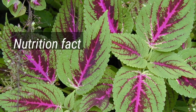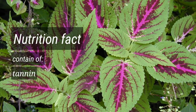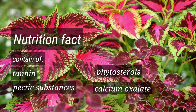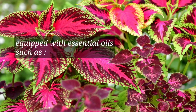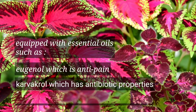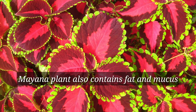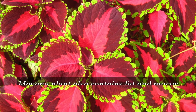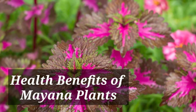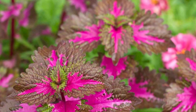The Mayana plant contains chemical compounds such as tannin, pectic substances, phytosterols, and calcium oxalate. It is also equipped with essential oils including eugenol, which is an anti-pain agent; carvacrol, which has antibiotic properties; and ethyl salicylate, which is an anti-irritant. Mayana also contains fat and mucus. Due to this rich nutrient content, the plant has many health benefits.